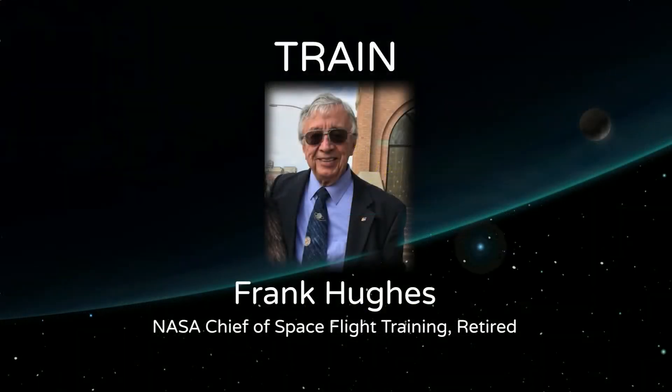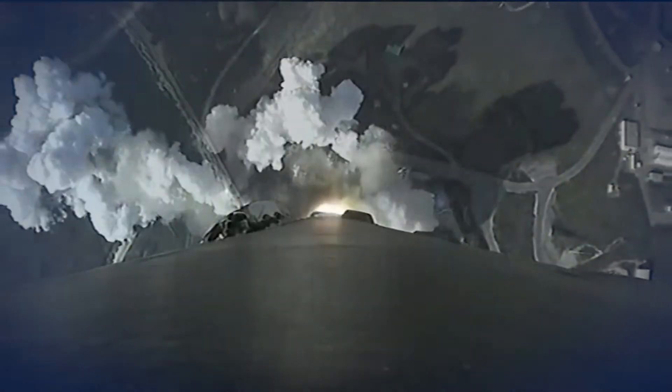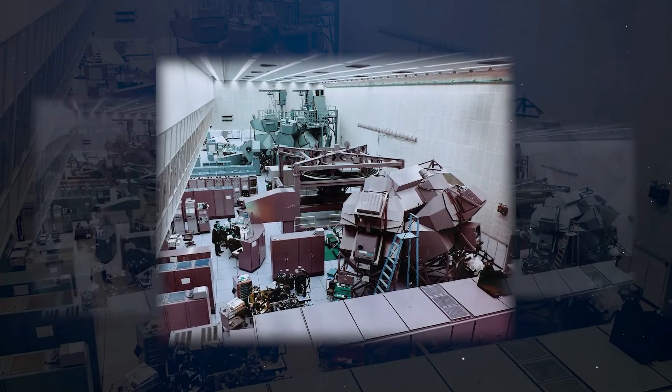Hi there, I'm Frank Hughes, and I'd like to tell you a little bit about the training for space flights. How do we prepare astronauts for the journey into space? In the 1960s and 1970s, engineers built mission simulators — full-scale spacecraft surrounded by massive optical visual systems. These allowed astronauts and ground controllers to safely prepare for the dangers they would face while operating spacecraft, navigating, fixing malfunctions, and responding to crisis situations.